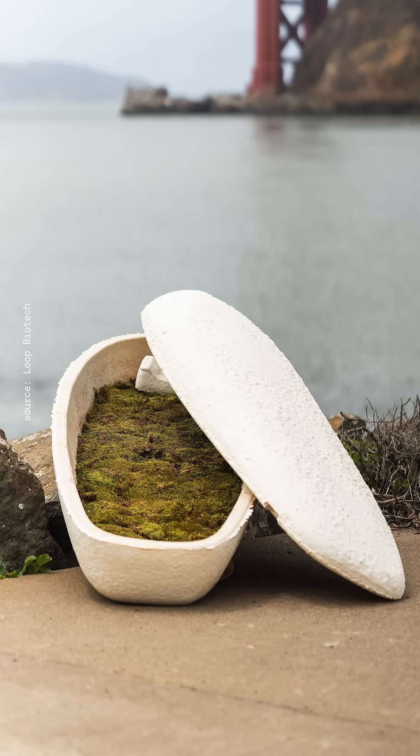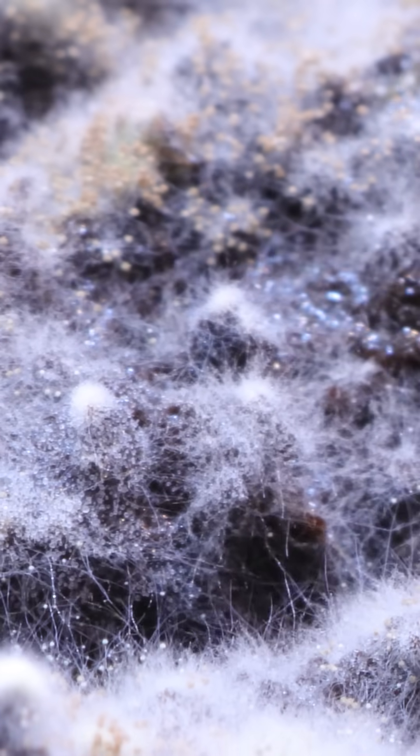This casket is made entirely out of mycelium and grown in just seven days. The idea came out of a graduation project Bob started while he was studying architecture. So I'm probably the only architect who created a final home.